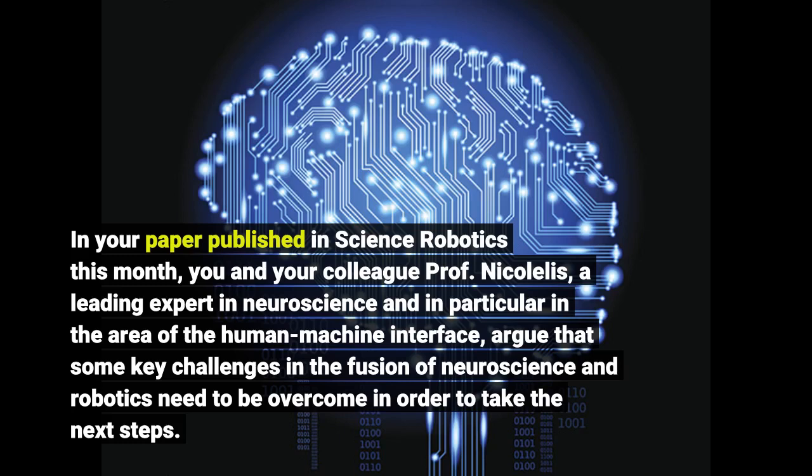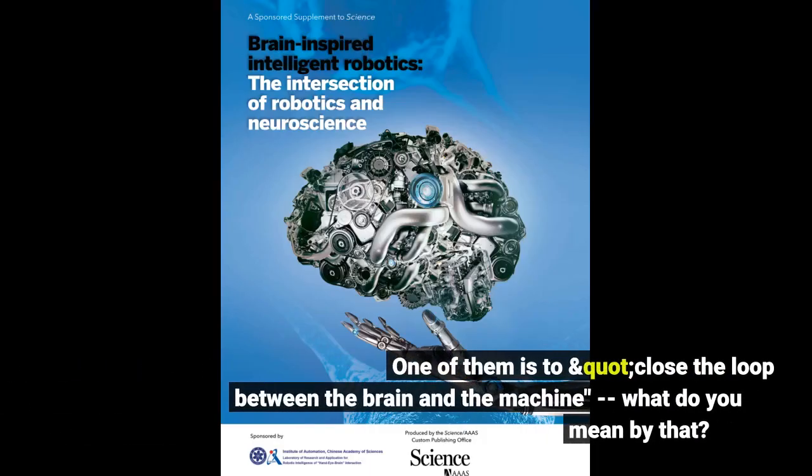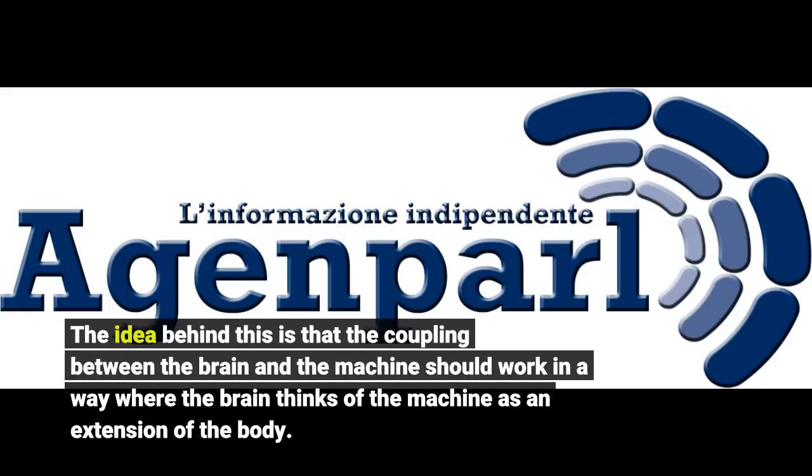...argue that some key challenges in the fusion of neuroscience and robotics need to be overcome. One of them is to close the loop between the brain and the machine. The idea behind this is that the coupling between the brain and the machine should work in a way where the brain thinks of the machine as an extension of the body.